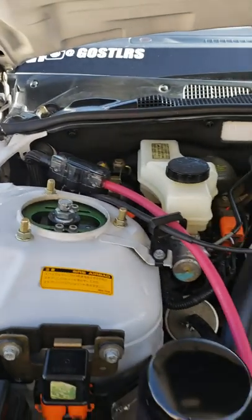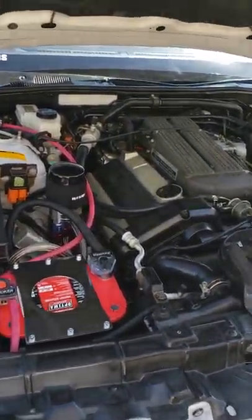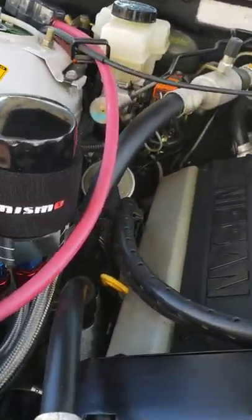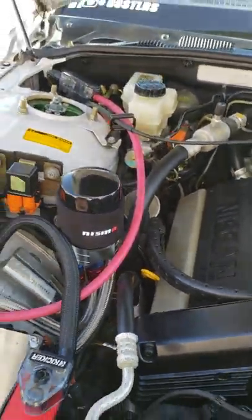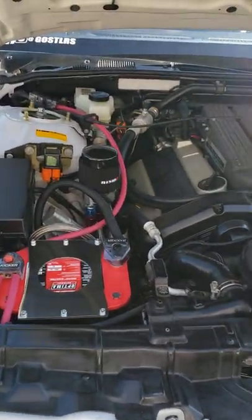The coilovers are fully adjustable — the rears are bolt-on but the front ends need to be welded in a little bit. I also did a Z32 oil filter relocation on this, because the oil filter is in a terrible place stock.